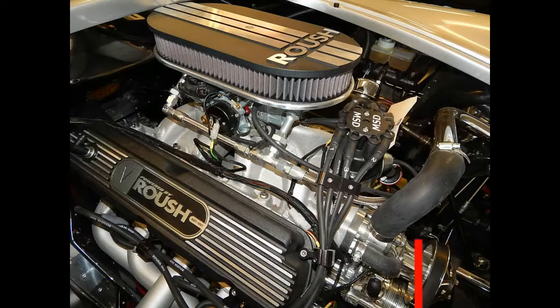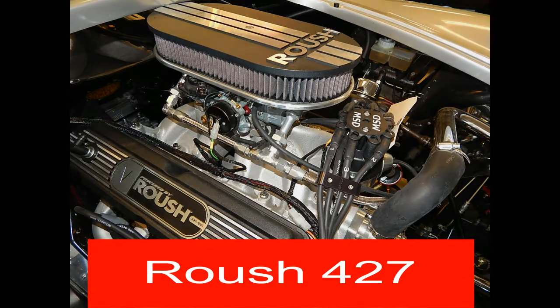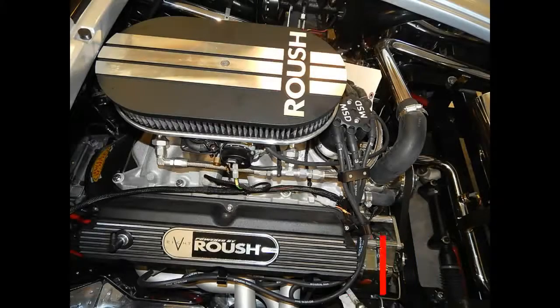These cars are race-ready. All you have to do is pull up to the track, set your suspension up, and you're ready to roll.